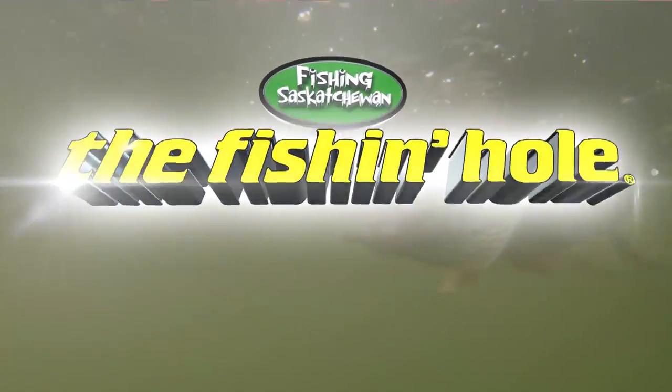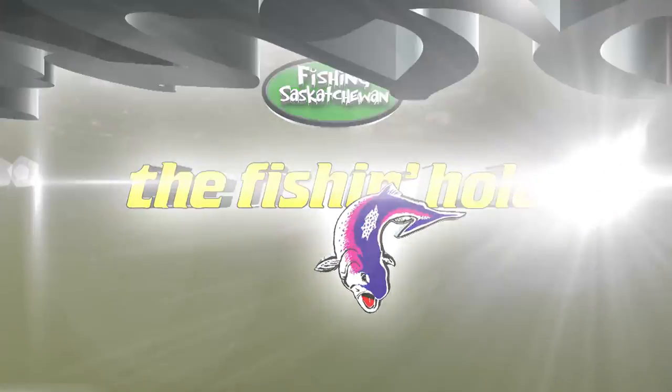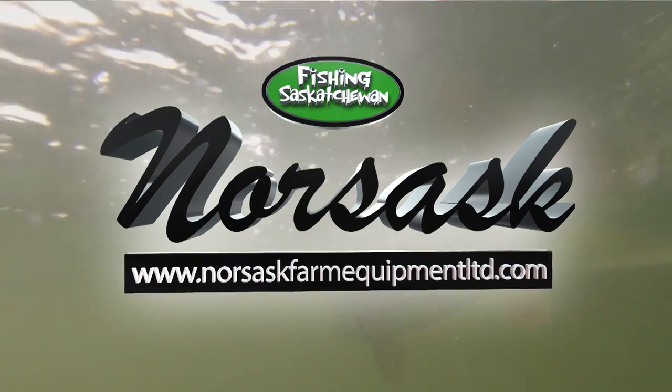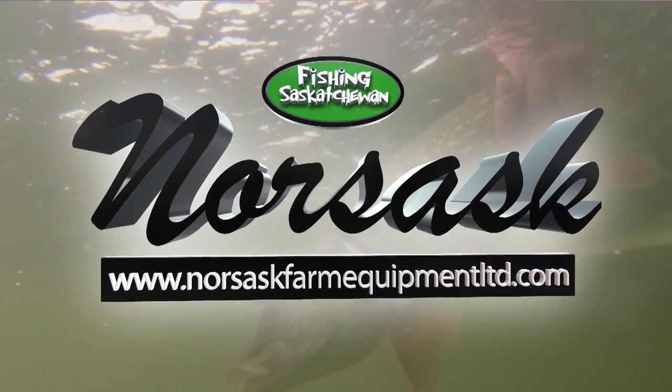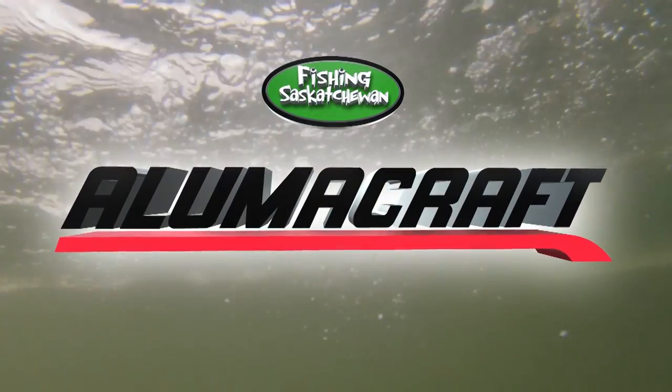Fishing Saskatchewan, brought to you in part by The Fishing Hole — get hooked at The Fishing Hole. Norsask Farm Equipment, Highway 16 North Battleford — come see us for all your recreational and agricultural needs. And Lumicraft, built by fishermen, for fishermen.